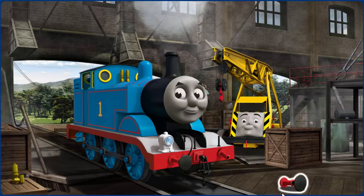Great job, but there's still more to do. Thomas' buffer is broken.